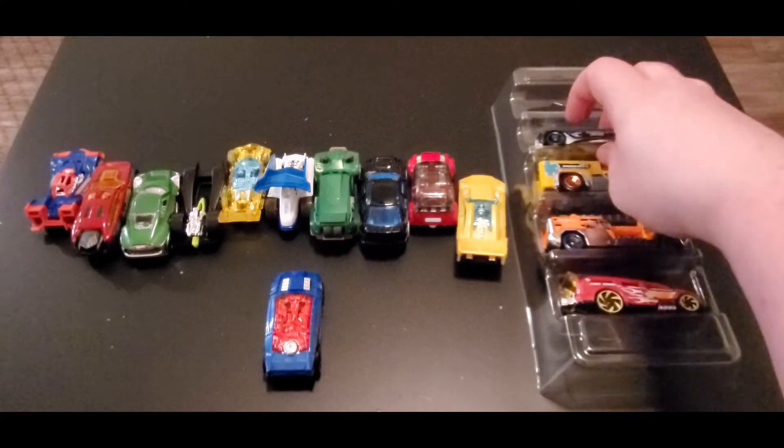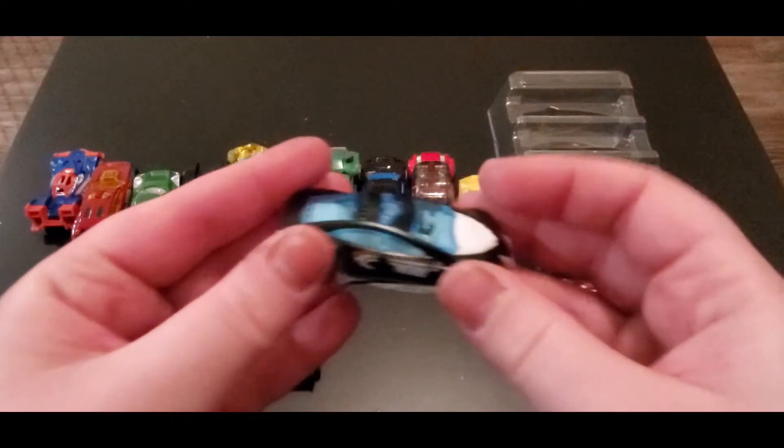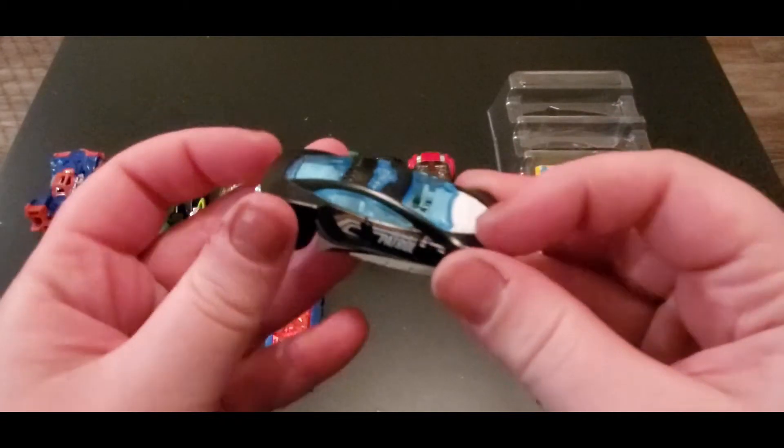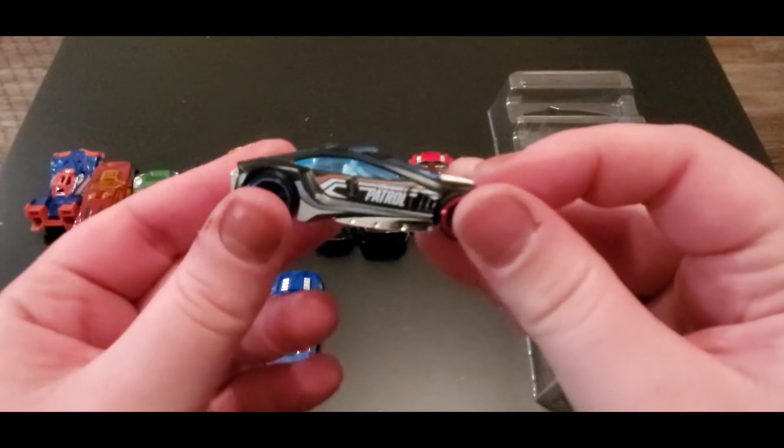Next up we got Speed Trap. This is pretty lightweight, but I like the colors on it and it's got a nice matte black finish. It says 'Patrol' on it.